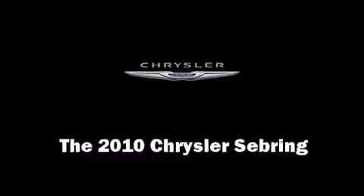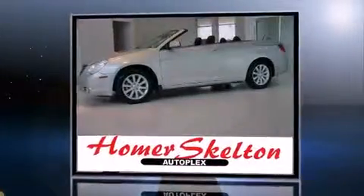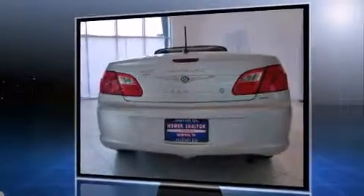The 2010 Chrysler Sebring. With just over 40,000 miles on the odometer, this vehicle provides excellent value as a pre-owned model. It features a front-wheel drive platform, an automatic transmission, and a refined six-cylinder engine.